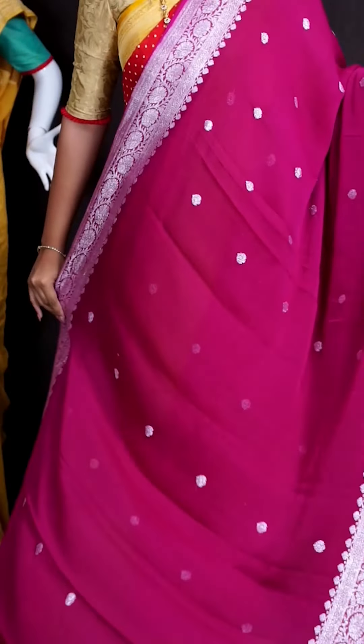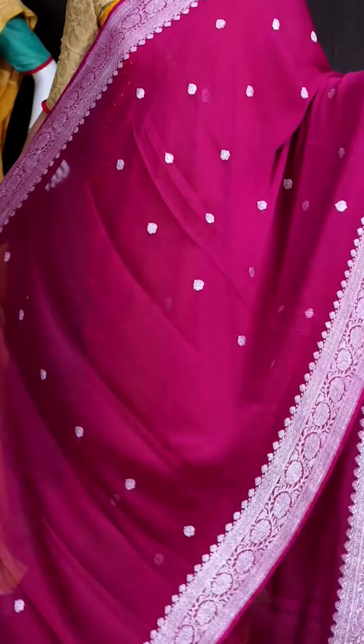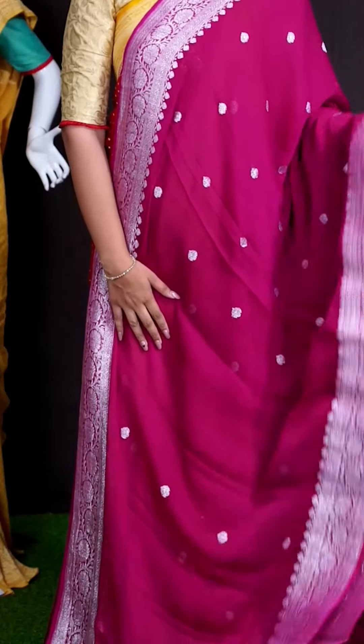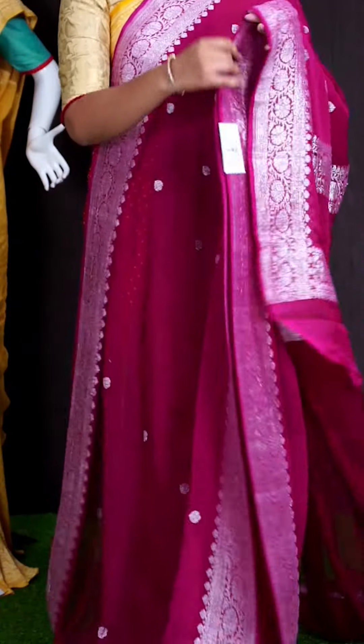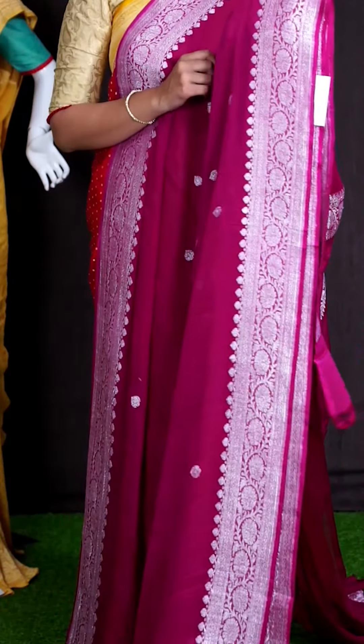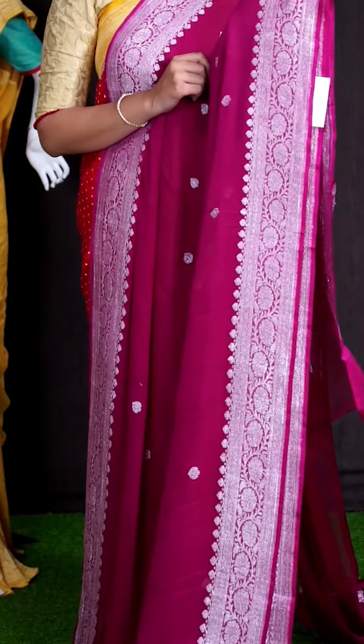Here we can see another pretty saree of magenta pink color. On body, we got all over silver zeri with leafy designer flower booties. Coming to border, we got silver zeri flower turning designer border.